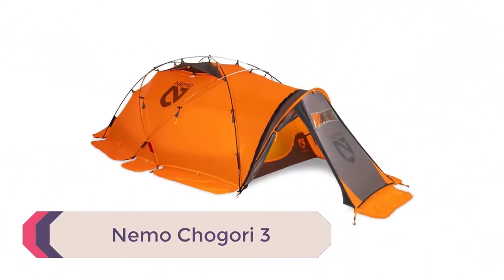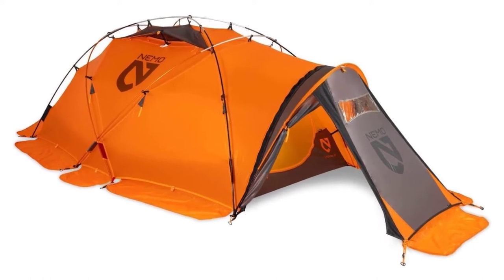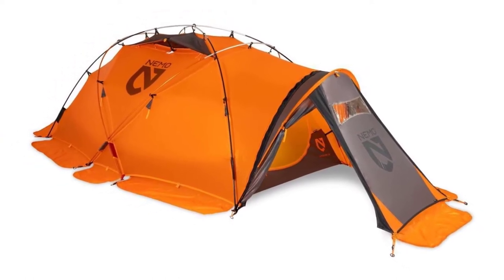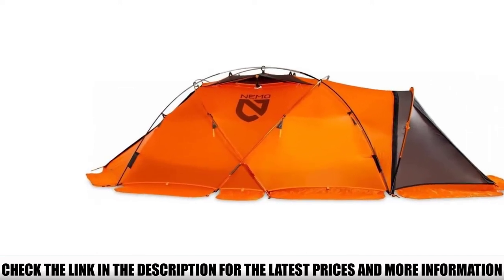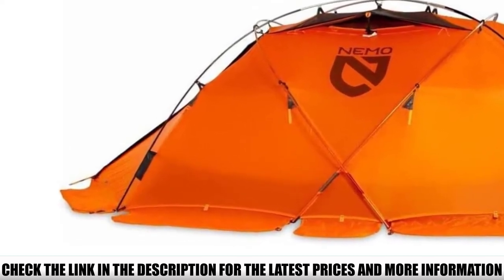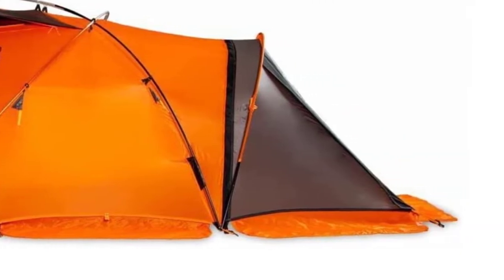Number 5: Nemo Chogori 3. Although the Nemo Chogori 3 certainly commands a high price for a mountaineering tent, it's got some seriously premium features worth considering. The Chogori is a double-wall design but still uses an entirely external pole system, meaning single-wall speed setup with all the benefits of double-wall ventilation. Nemo also specs a large vestibule, providing ample space for gear storage and a little window to keep cabin fever at bay when waiting out serious storms. Materials are top-notch, with silicon-treated fabric throughout and DAC Featherlight NSL poles. The coolest feature is that it's designed to connect directly to a second Chogori tent to expand living space for groups.